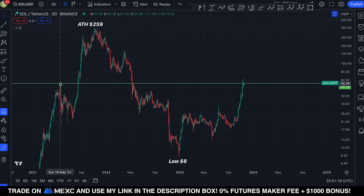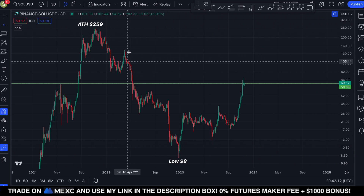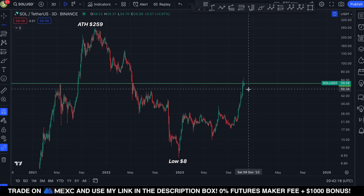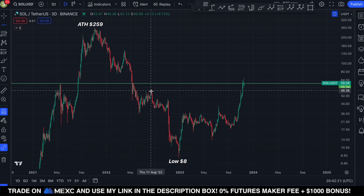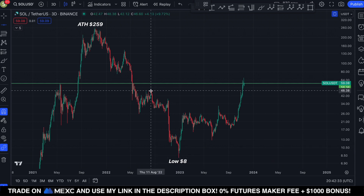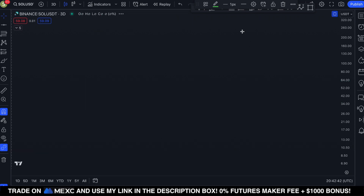This is potentially a successful backtest. If Solana can flip the $58–$59 area as support, I do expect continuation of the uptrend over the next few weeks. However, in case we lose that area, the next support is at $48 — which was a rejection point back in August, after which we saw a lower high and continued downside all the way to $8.